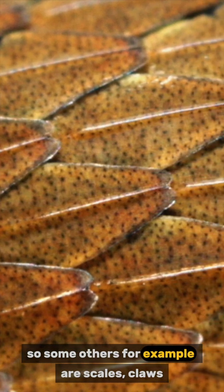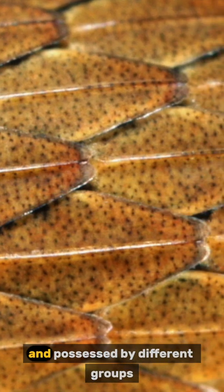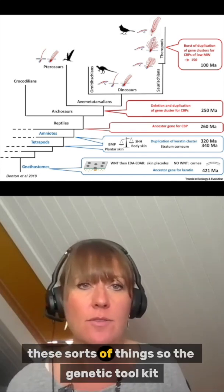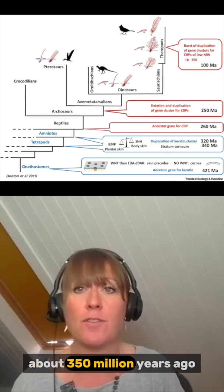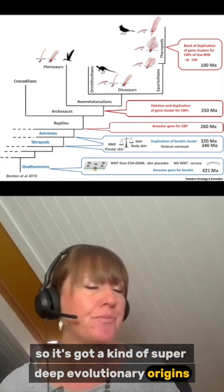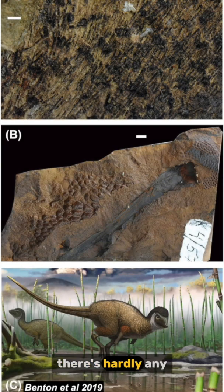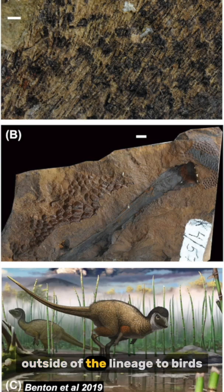Lots of different integumentary structures are displayed by amniotes — for example, scales, claws, and horns. Although they're all quite different and possessed by different groups, it's thought that the genes allowing amniotes to make these structures — the genetic toolkit underlying integumentary structures — was actually in place by the Carboniferous period, about 350 million years ago. So it has deep evolutionary origins, yet there is hardly any evidence in the fossil record of integumentary structures in amniotes outside of the lineage to birds.